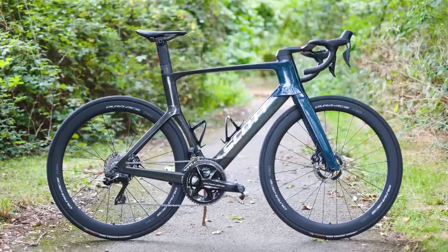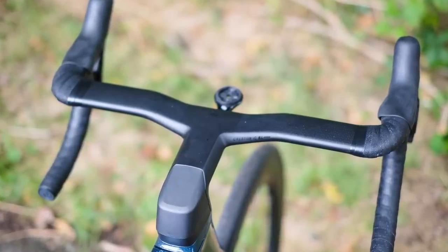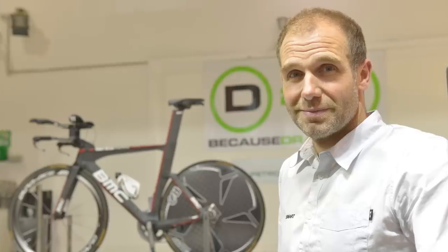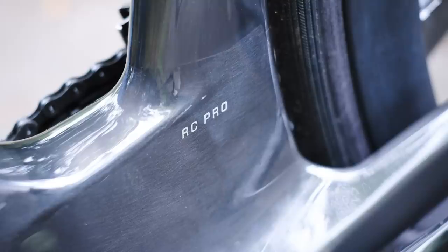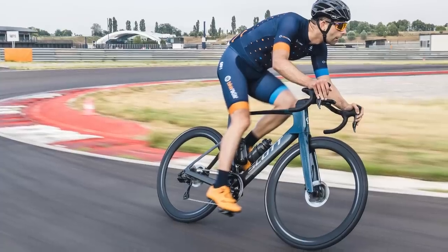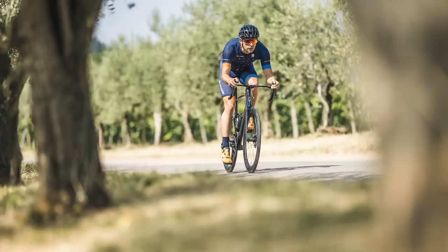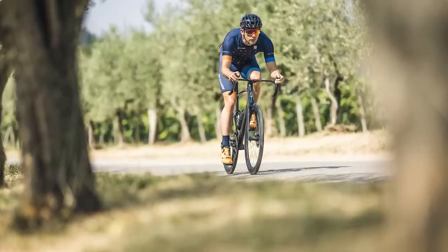It ticks the aero and comfort boxes, and at 7.43kg for a size 56cm bike, it impresses on the scales too. Developed in conjunction with aerodynamics expert Simon Smart of Drag 2 Zero, the new Foil is claimed to be 10% more aerodynamically efficient than the previous version. Scott says that equates to a 16W saving at 40km per hour, or a 1 minute 18-second time saving over 40km.